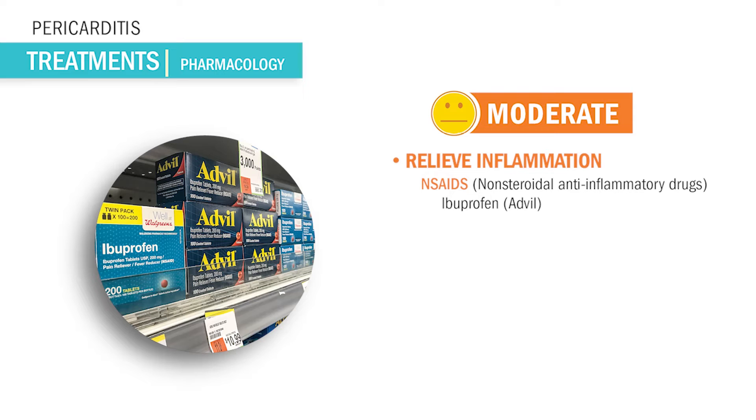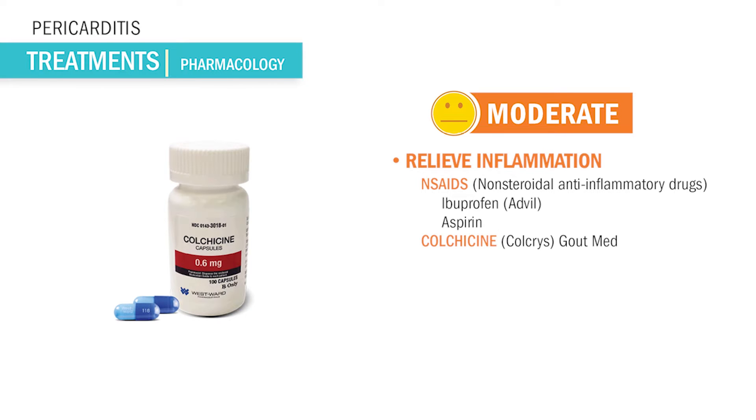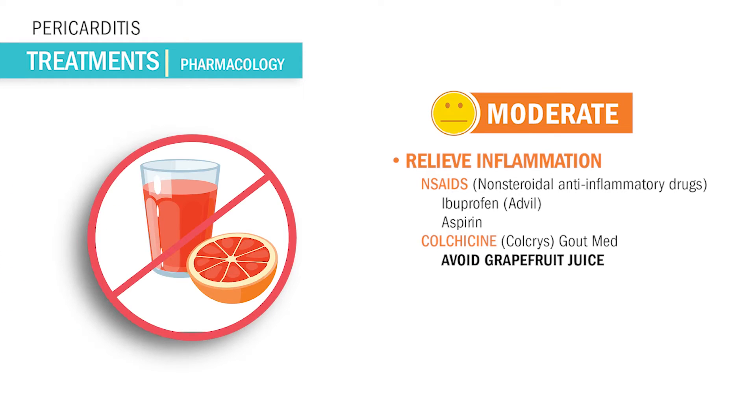NSAIDs include Advil, indomethacin, and aspirin, but make sure you monitor the side effects including GI upset and bleeding. Take these meds with food or a full glass of water. We could also use colchicine for recurring pericarditis — usually given for gout, but it has been shown to decrease inflammation in the heart. Importantly, patients should avoid grapefruit because it will block absorption.